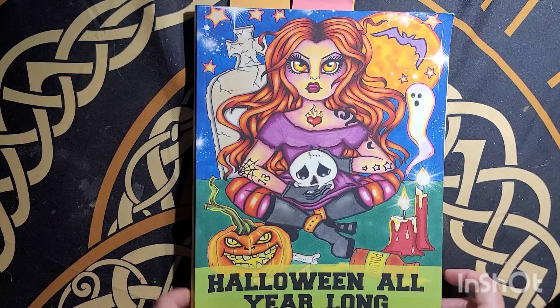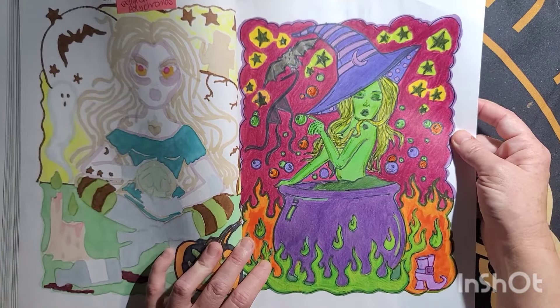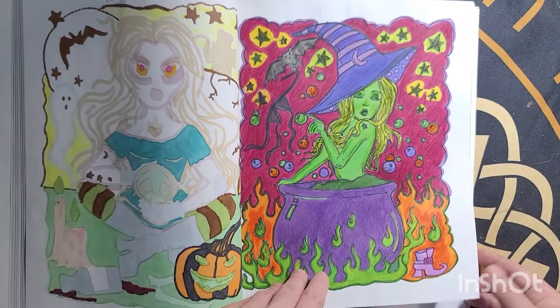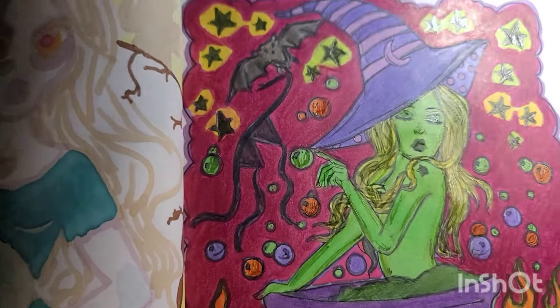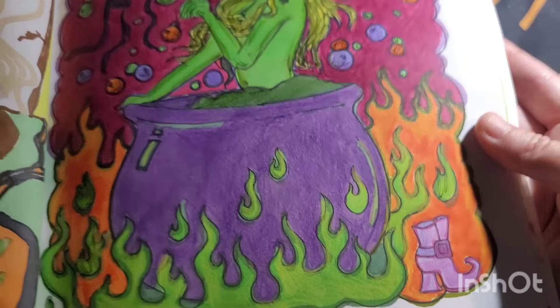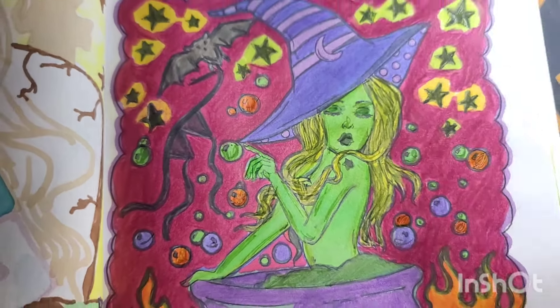Halloween All Year Long by Debra Muller — she turned out really nice, really pretty. I used Ahuhu Markers, Polychromos Pencils, and Jelly Roll Glaze on this page. This is one of my favorites, August the 19th. She turned out really pretty and the pencil is so pretty on her. The fire turned out really nice too.